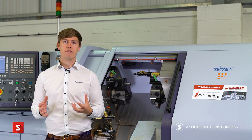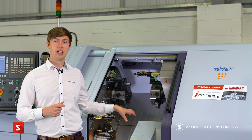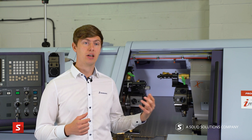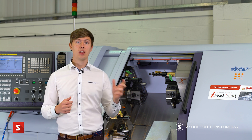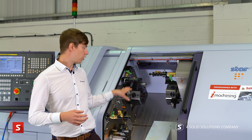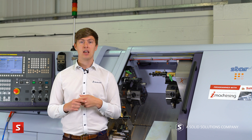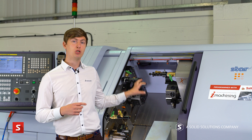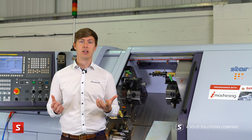Today we've seen the great functionality of SolidCAM tailored to sliding head machines, proven in the SolidCAM Technology Centre. We've also seen the templates and how they can be dragged and dropped, the Toolkit and how it references tooling for repeated use, and how we can replicate the machine kinematics inside machine simulation. From all of us here, thank you for watching.